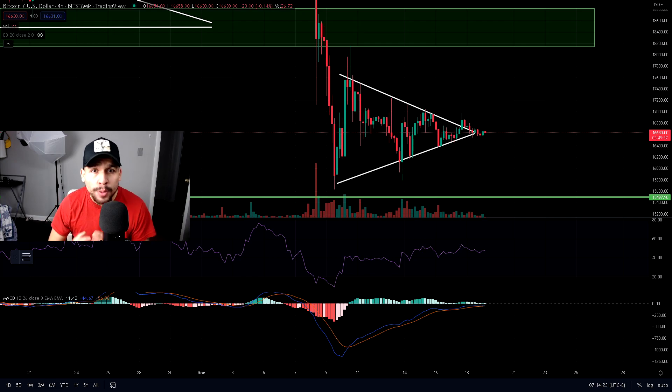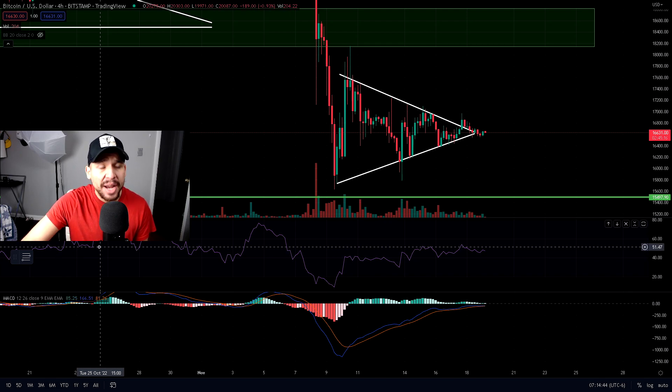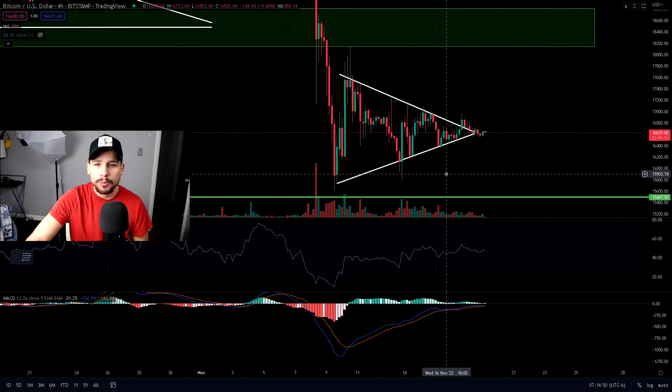We have not seen Bitcoin's bottom yet, guys — do not be fooled. If we take a look at the four-hour chart, Bitcoin is forming a symmetrical triangle. This is a neutral chart pattern meaning it can go up or down, but based off some evidence and indicators we're going to look at right now, it's looking more bearish than bullish. This is a warning for Bitcoin holders and Bitcoin traders.